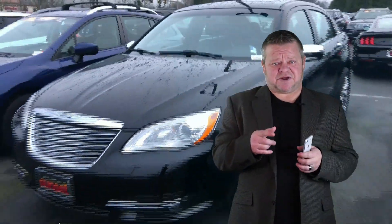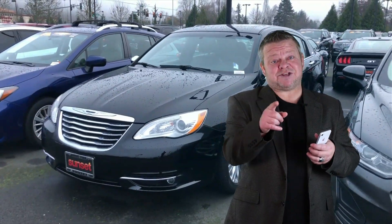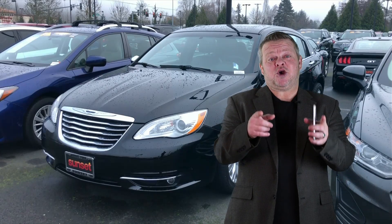For more information on this 200 or any other vehicles in our inventory, give us a call, email us, text us. Better yet, come on down. We'd like to meet you in person and hopefully earn your business.